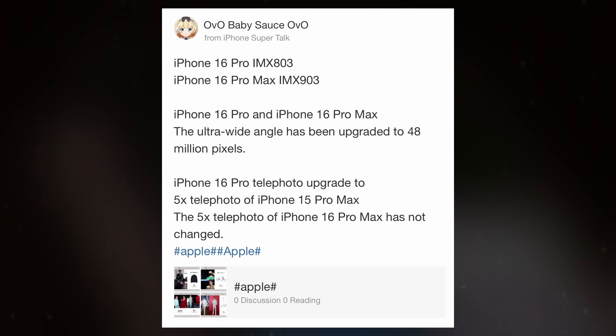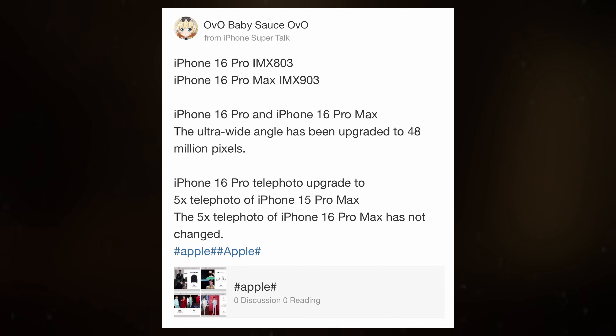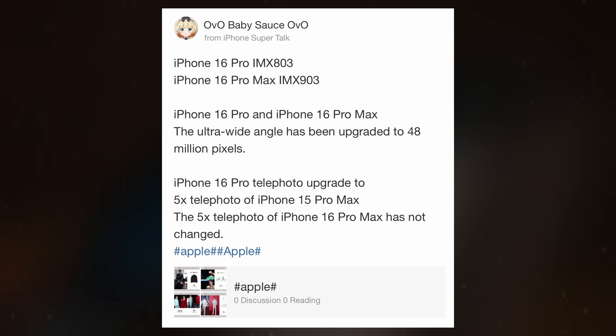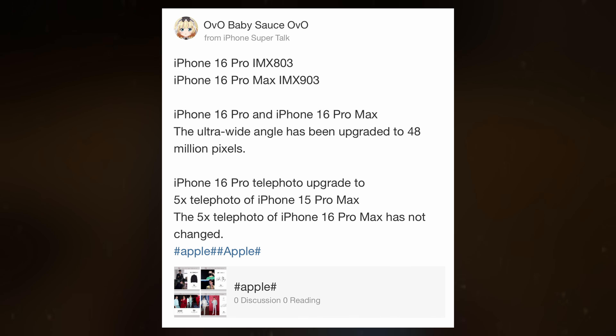However, both Pro models will see a significant change with the ultra-wide camera, which is expected to increase from 12-megapixels to 48-megapixels. The primary benefit of this upgrade is improved low-light performance, an area where smaller sensors with smaller pixels typically struggle.